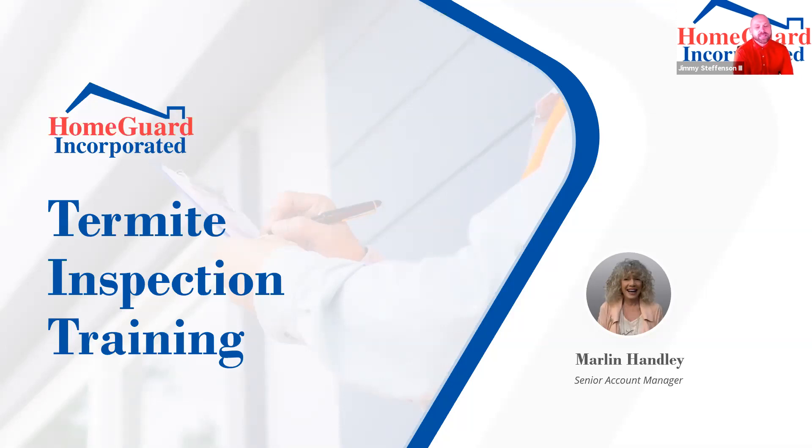Now we're going to get into the termite inspection and some home inspection content as well. Bill said he's been working with us for over 20 years — I think it's closer to 25 or 30. HomeGuard opened in 1988. Bill knows my dad, who started HomeGuard. I'm actually a third-generation termite inspector — my grandfather owned an inspection company in the 60s and my father branched off from that. I graduated college twice to never work in the family business, and yet here I am.